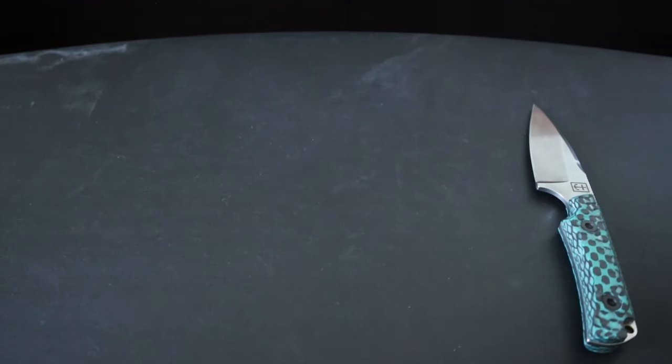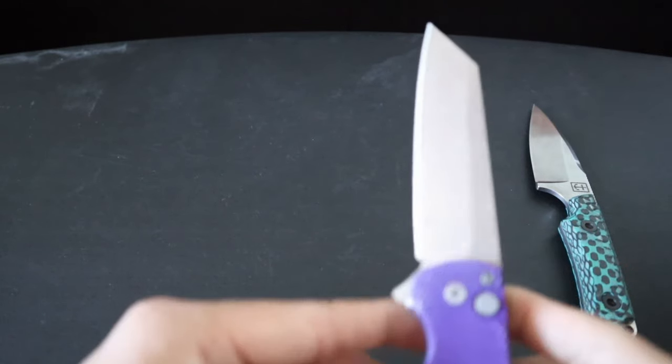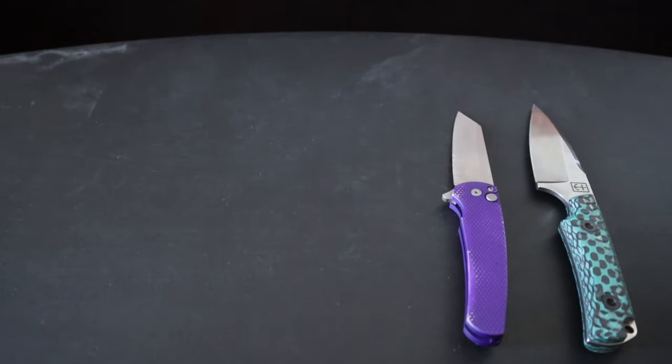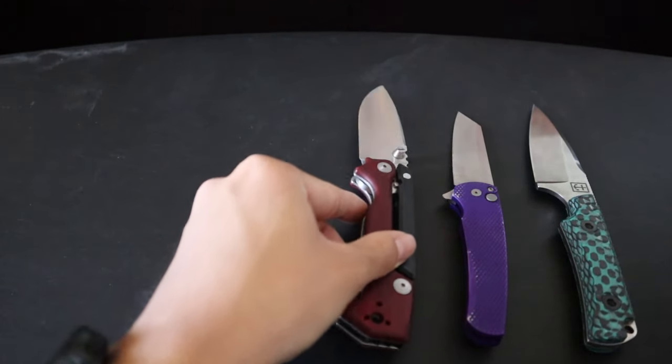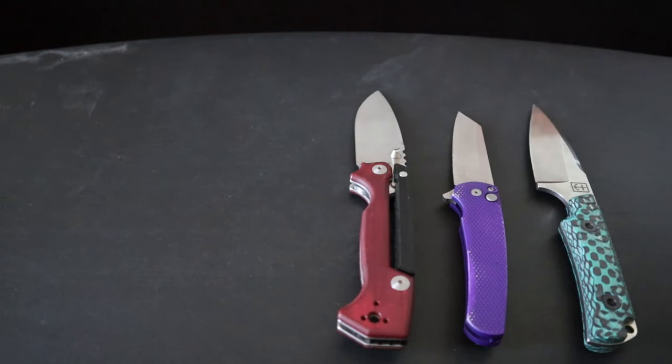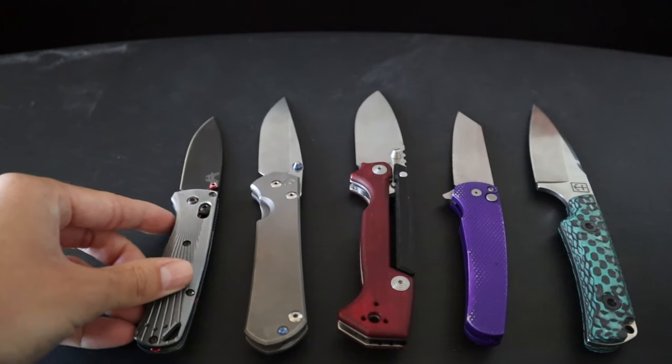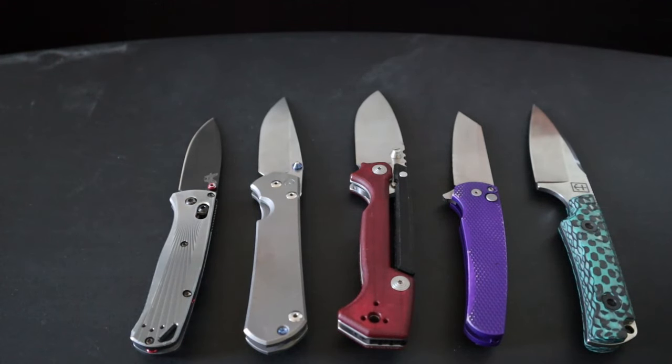And that's going to do it for my favorite knives in my everyday carry rotation. These are the five that I just never get sick of. I have way too many knives, but if I can't make a decision, I almost always default to one of these five. Let me know what you guys think of my five favorite everyday carry knives, and let me know what your favorite everyday carry knives are in your collection down in the comments.